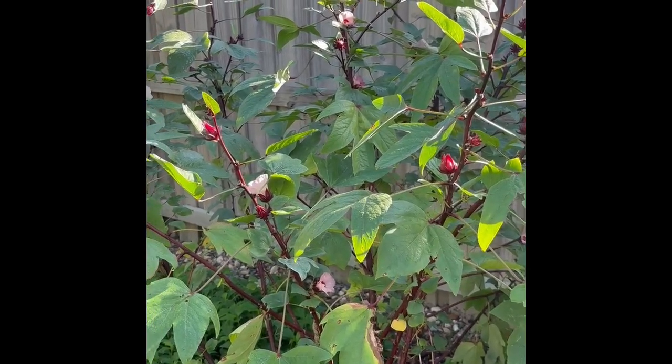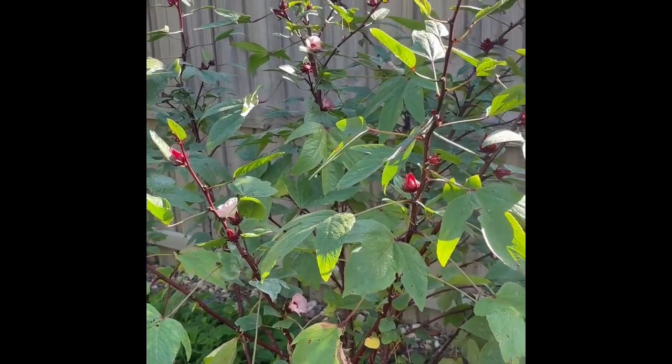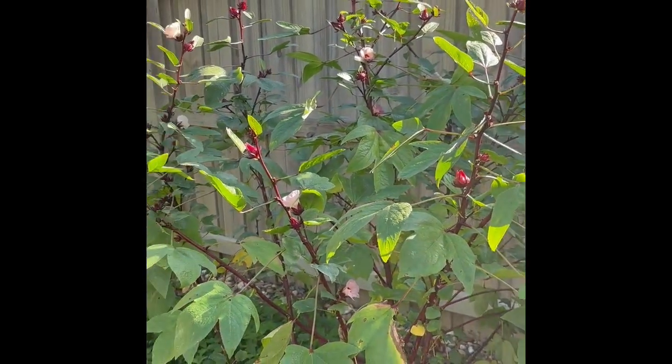Good morning. Welcome to Garden Friends. I'm Andrea here in Tampa, Florida. It's early November and I am here with my Florida cranberry.